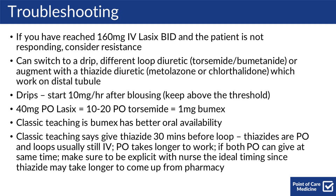Note that 40 mg of PO Lasix is equivalent to 10-20 mg PO torsemide and 1 mg of Bumex. The classic teaching is that Bumex has better oral bioavailability. Classic teaching also says to give thiazides 30 minutes before loops, because thiazides are PO and loops in the inpatient setting are usually given IV. PO medicines take longer to work, which is why you need to give it 30 minutes beforehand. If both medicines are PO, you can give them at the same time. Just make sure you're being explicit with nursing staff about ideal timing, since a thiazide may take longer to come up from the pharmacy. You don't want to delay diuresis decisions just for a medicine to arrive.